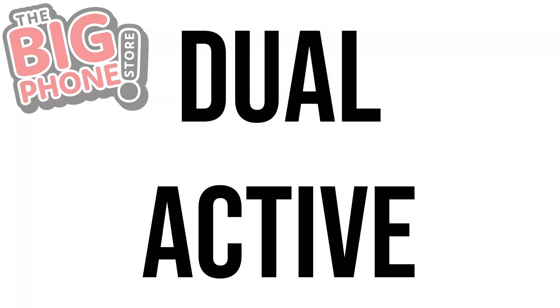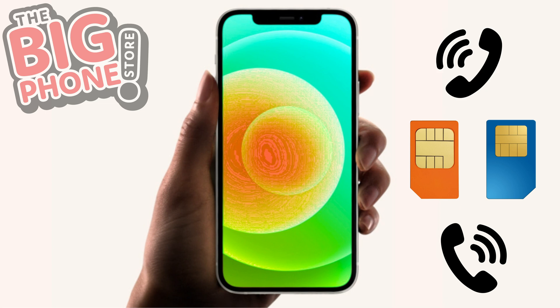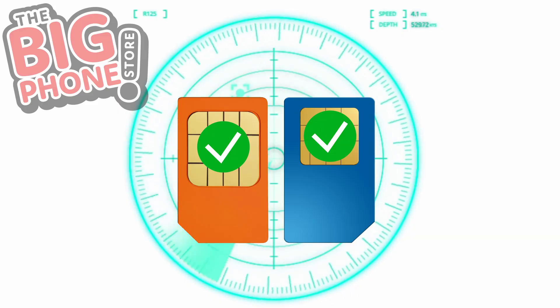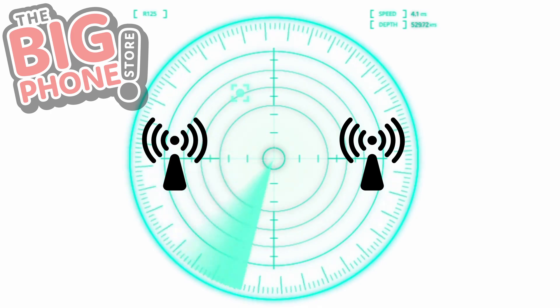Luckily there is also Dual Active. This allows you to make phone calls from both SIM cards and receive calls on either of the two SIM cards at the same time, because the SIM cards are permanently active. For example, if you're on a call and you get another call on your second SIM, you get notified about it and can swap over. These devices use two radio transceivers, which means you'll probably get a shorter battery life because of it.